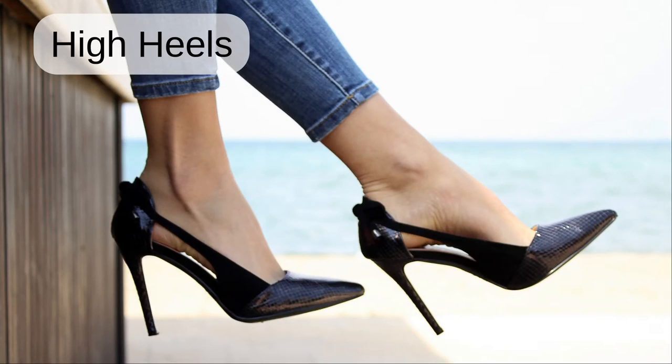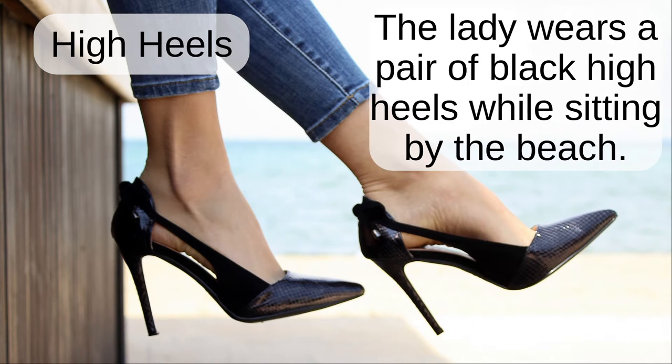High heels. The lady wears a pair of black high heels while sitting by the beach.